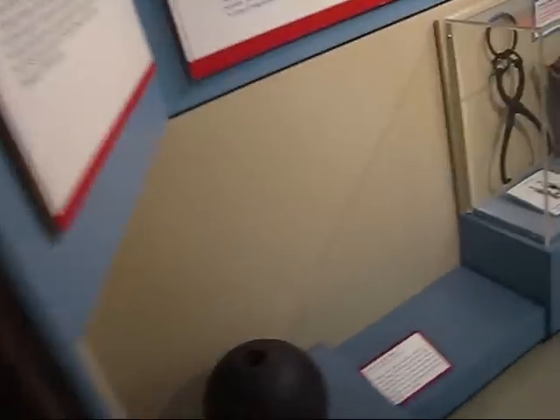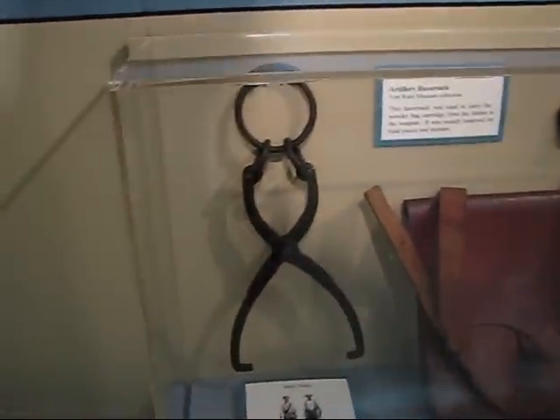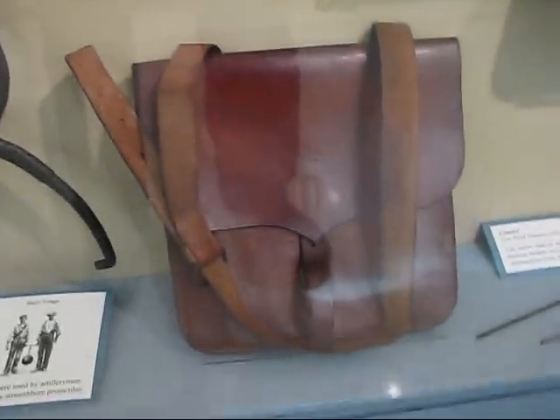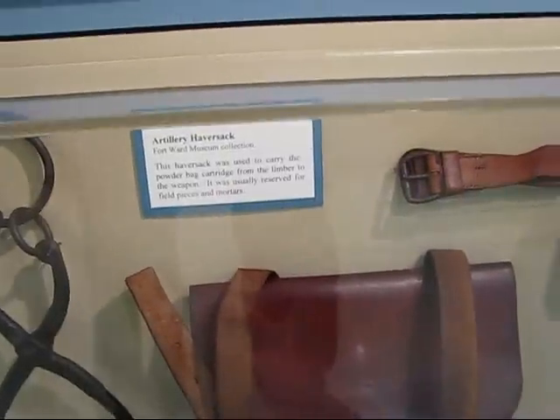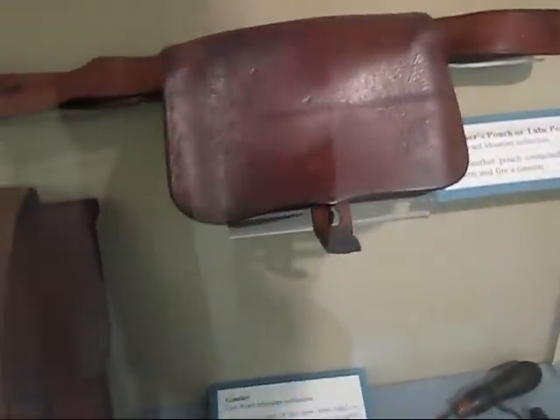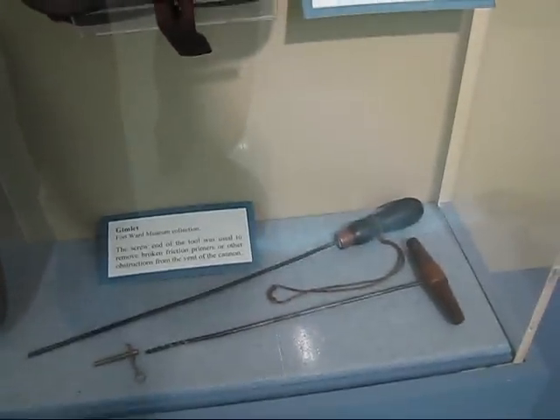We're going to continue on around here. 10-inch mortar shell. Shell tongs for handling it into the mortar and out of it if need be. Artillery haversack where the shells and powder charges were carried up to the gun. And an artillery gimlet. There's a gunner's pouch — or two-pouch they call it — leather. Terrible reflections here but what can you do?